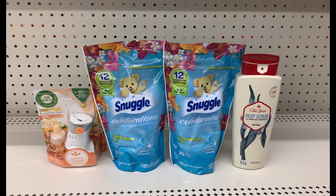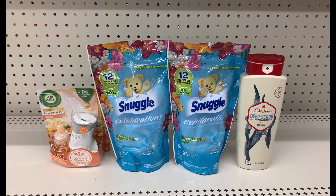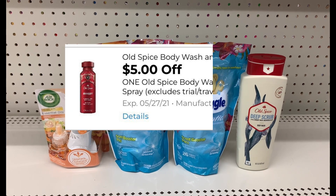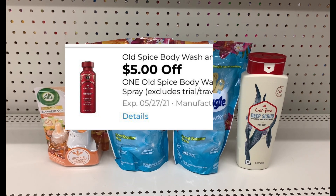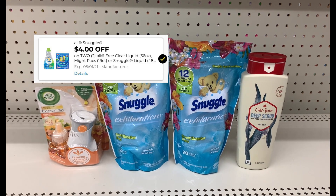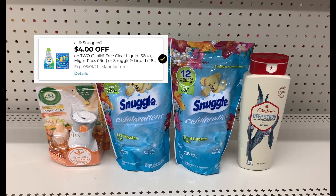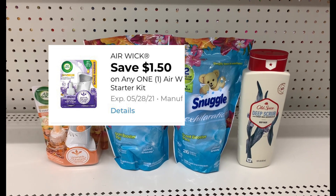So this is everything for my little haul. I wanted to take advantage of that Old Spice glitch using this $5 off one digital coupon. I have two Snuggle Scent Boosters and I used the four off two digital coupon. I have an Airwick Oil Refill and Plug and I used the $1.50 off coupon. Stay tuned for the total.